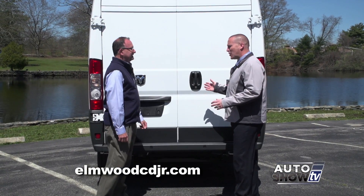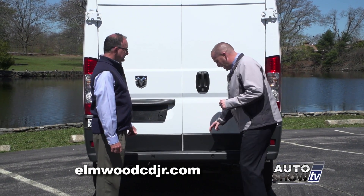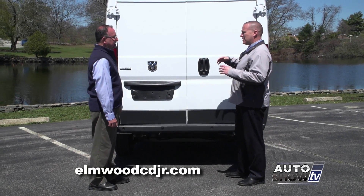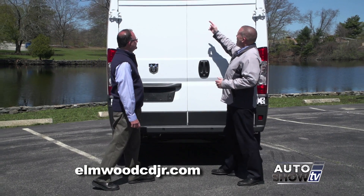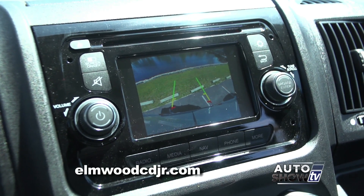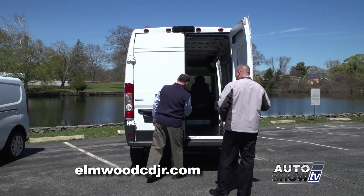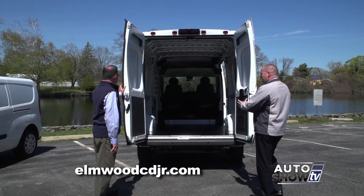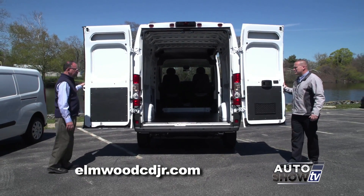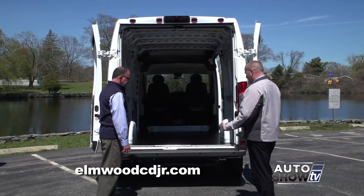As big as the Promaster is, it really doesn't drive like a large van. With rear parking sensors located in the bumper and a rear backup camera — which is standard — it makes driving this vehicle a breeze. The backup camera is actually located up top, so it gives you a full overview from above of what you're backing up against. Let's open up the back gate — with a simple pull of a handle, that opens up. You can open the doors to a 90-degree angle, which they lock into place, or with a little extra push, they go all the way back and lock into place there as well, giving you full range of entry and exit.